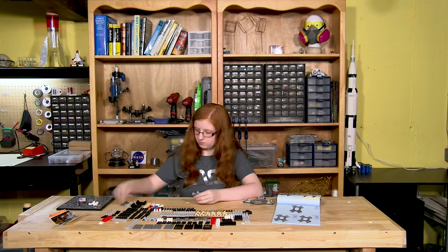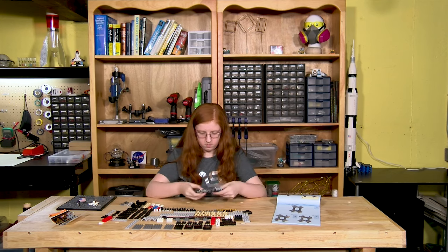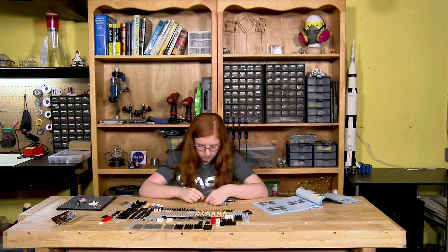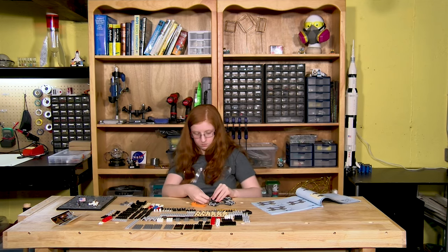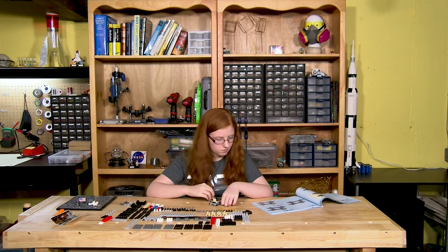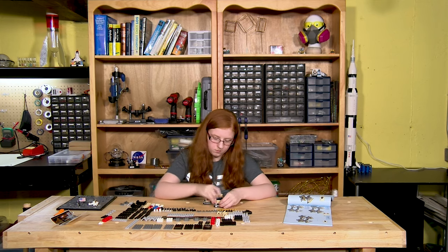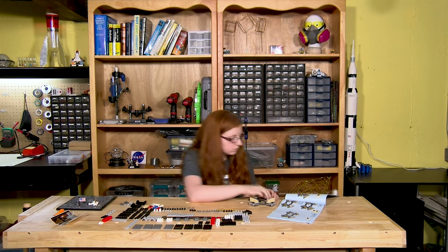They collected 46 pounds of samples of moon rocks and dust. Buzz Aldrin became known as Dr. Rendezvous because he helped translate complex orbital mechanics into simplified flight plans for his colleagues.